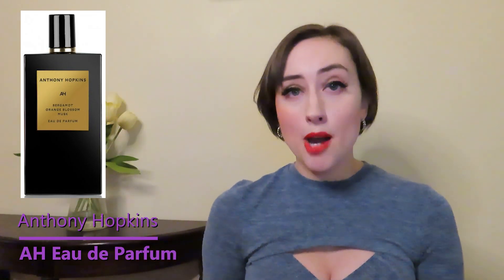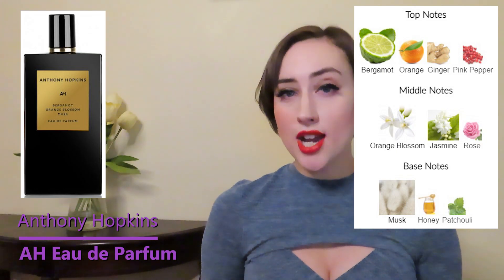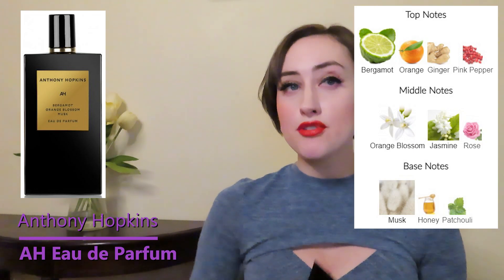I have my sample size here. I'll put a picture of the bottle in the corner. This has top notes of bergamot, orange, ginger, and pink pepper; middle notes of orange blossom, jasmine, and rose; and base notes of musk, honey, and patchouli.